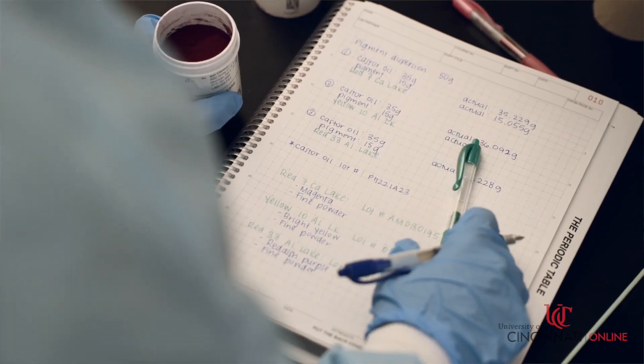I am KP Anant, Professor and Director of Cosmetic Science Programs at the College of Pharmacy at the University of Cincinnati. Please come and join us.